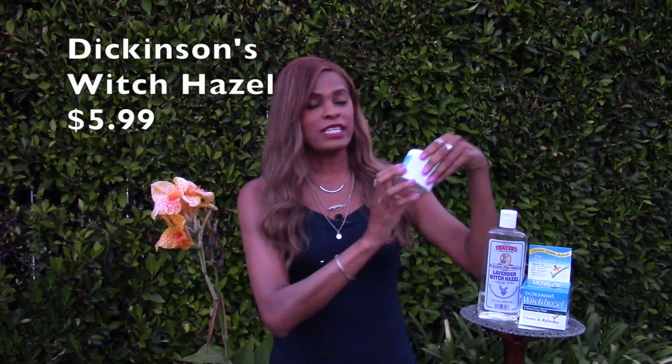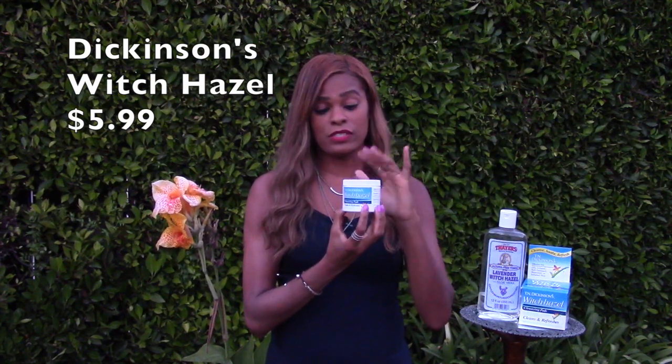And then this is the Dickinson's that we're all used to seeing in the store — witch hazel. And this is the witch hazel pads, which is great because when you travel you can just toss them in your bag and not deal with all that liquid. The pads are really easy to use on your face. I like this one in the morning and I also like to use it after the gym, after I've sweat. I keep it in my gym bag.